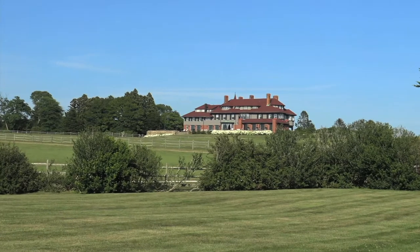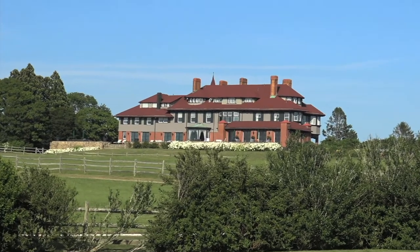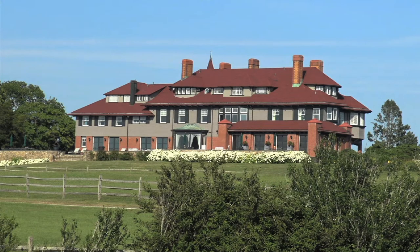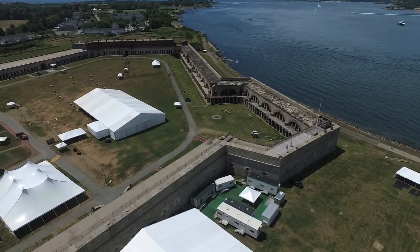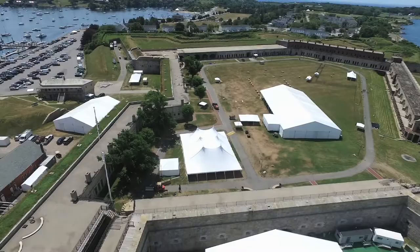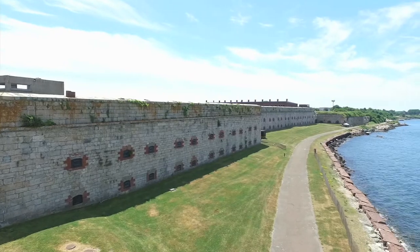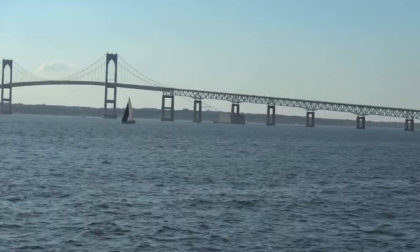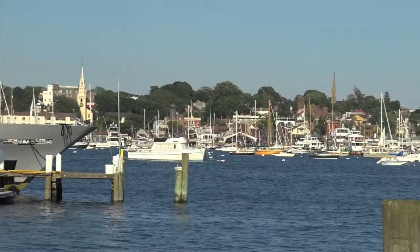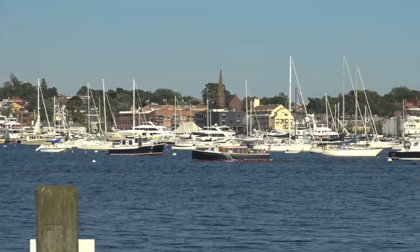A little bit further down the road is Hammersmith Farm, built in 1887. It was the childhood home of Mrs. Jackie Kennedy and was the summer White House for President Kennedy in 1961. At the end of Ocean Drive is Fort Adams, built in 1776 during the Revolutionary War as a fortress, and today hosts both the Newport Jazz and Folk Festivals. What is sometimes called the gateway to Newport is the Pell Bridge — the longest suspension bridge in New England — with its beautiful waterfront, wonderful restaurants and shops, historic buildings, and amazing ocean views.